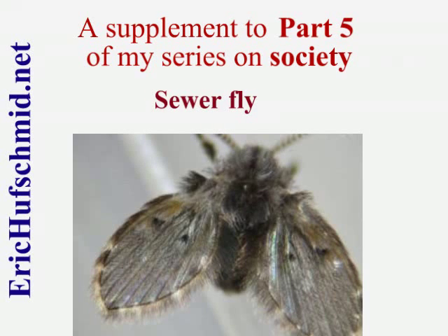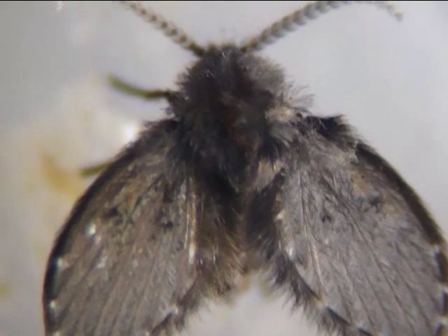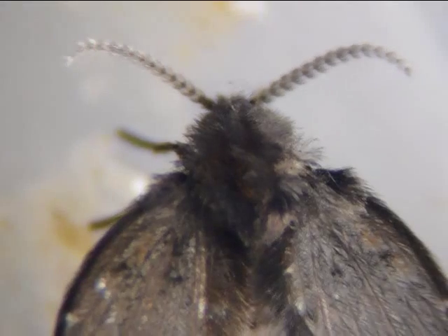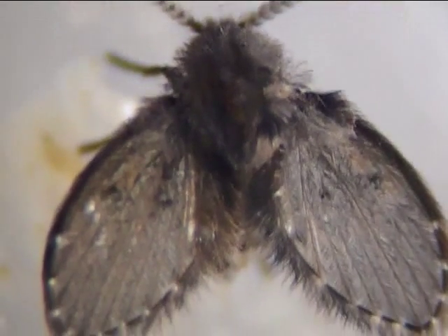In June 2010, I posted an article about these dumb flies that I occasionally find sitting on the wall in my bathroom, and I recently figured out where they are coming from and why they seem so stupid.